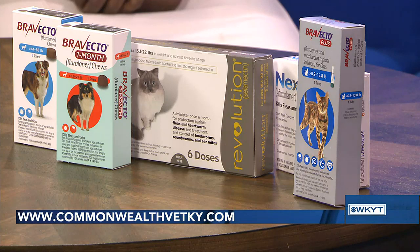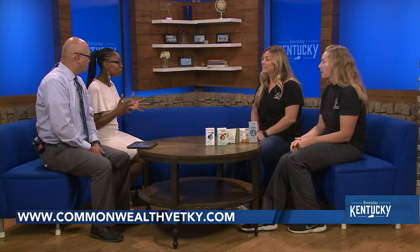Once you get fleas set up in your house, it's very difficult — takes a long time to get rid of them, can be expensive and very labor intensive. So it's a lot easier just to keep them away versus trying to treat it. Are there areas we need to be aware of? Tall grass — keep your grasses mowed. As we go into winter you won't have to mow quite as much, but keeping grasses short helps. Honestly, you don't really have to limit where your pets go if they're on a good prevention.